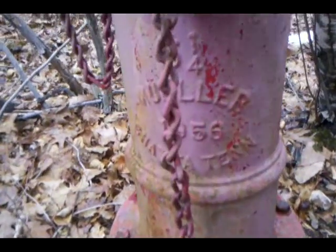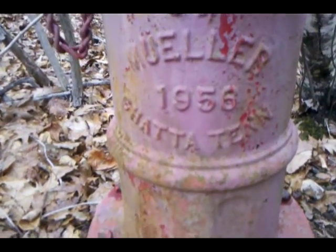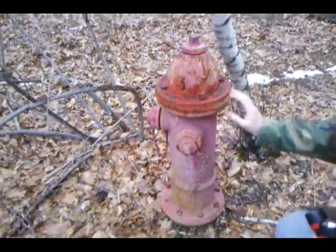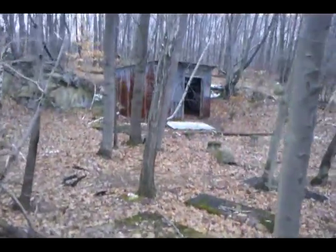Here we have another entrance — this is the same tunnel we just looked at from the other side. It has a date on it: Chattanooga, Tennessee, 1956. That's probably roughly the date they built this facility, though I think it was built earlier and they put this in a little later — fire protection and safety.